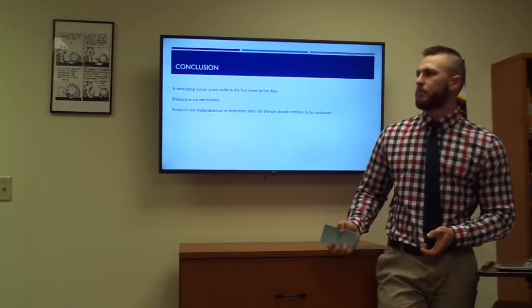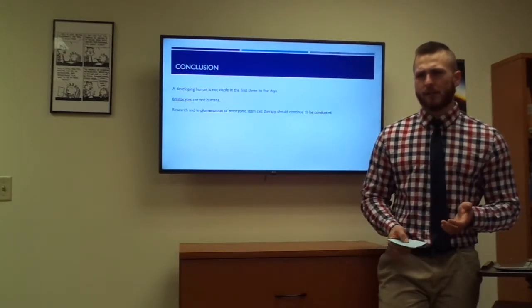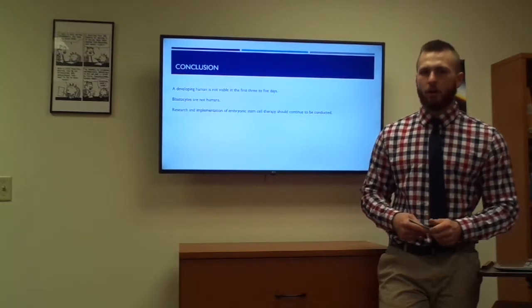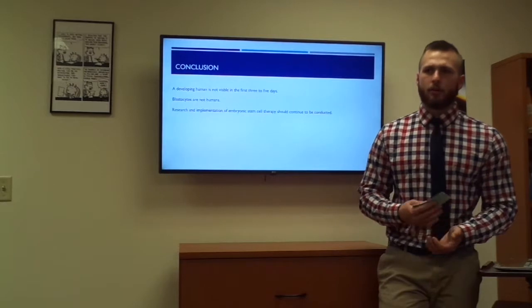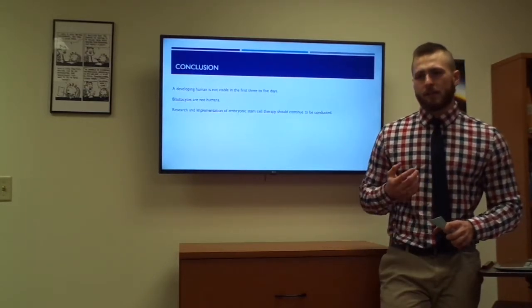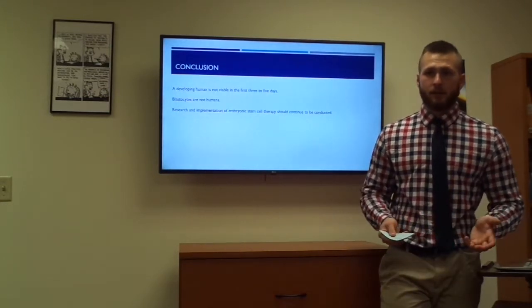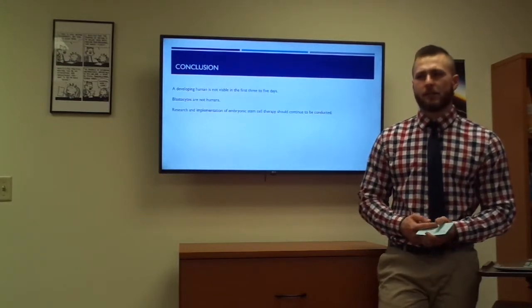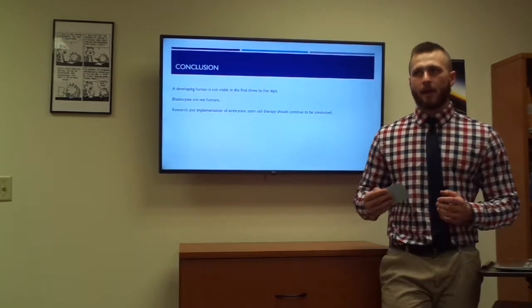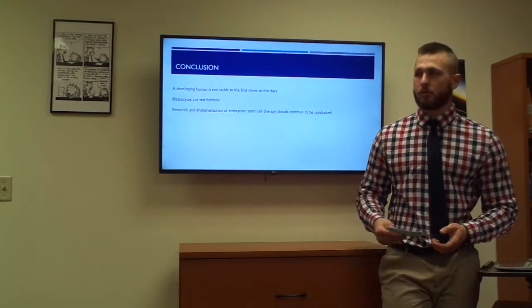To wrap things up, I want to bring back the utilitarianism and natural law theories. Utilitarianism is important because even if these are potential humans and you might cause some harm by researching them or infecting them with specific diseases, ultimately they could cause the most good — curing things like Alzheimer's, diabetes, cancer, Parkinson's disease, and all kinds of other conditions. For natural law, these embryonic stem cells are meant to proliferate and grow, so by growing them in research, that is what they're meant to do. I believe that a blastocyst is not a human — within the first three to five days of conception it is not a human being, and it cannot survive outside of the mother's womb. Research and implementation of these cells should occur because there are a ton of possible benefits.